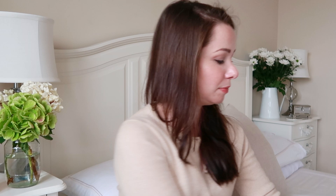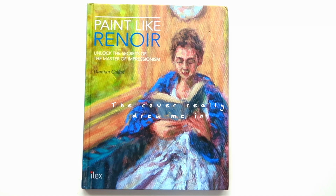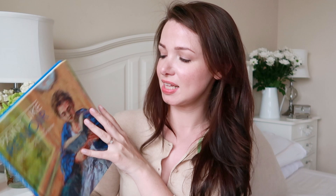I'm not going to show you the next biggest book because I'm saving that one to last — it's the one I'm most excited about. I just picked it up today; I had to order it in from somewhere else. So the next book is one that I started reading this morning and that is Paint Like Renoir: Unlock the Secrets of the Master of Impressionism by Damien Callan. I started reading it this morning and I got to chapter two.